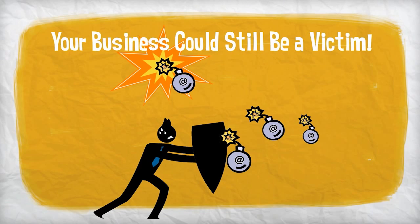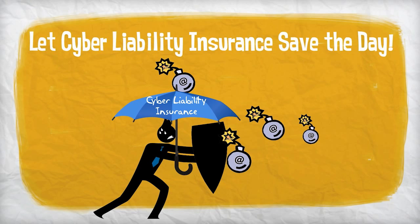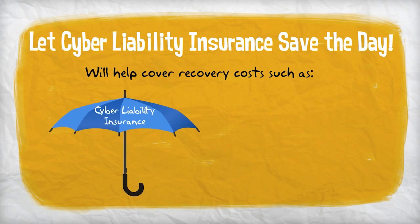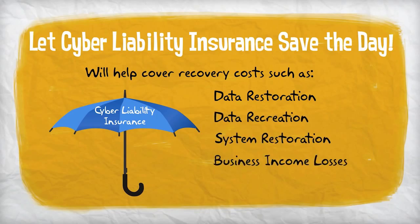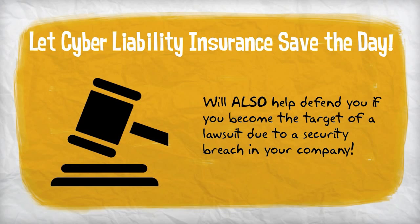This is why cyber liability insurance is so critically important. Should your business suffer an attack, cyber liability insurance will help cover costs for recovery efforts such as data restoration and recreation, system restoration, business income losses, and public relations services. Cyber liability coverage will also help defend you should you become the target of a lawsuit due to a security breach in your company.